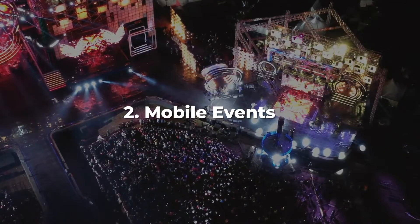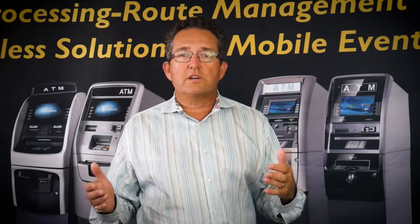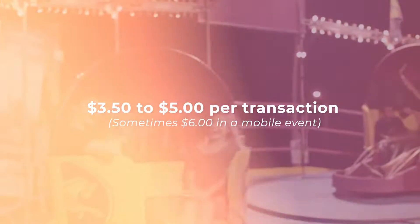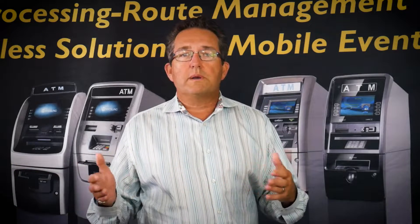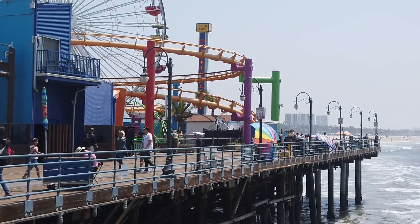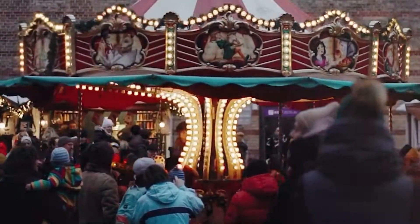Point number two: mobile events. For the last three or four years, surcharges at mobile events are anywhere from $3.50 to $5, sometimes as much as $6. If you're cutting the venue a commission, it's usually $0.50 to $1. Most common is $4.95, with $0.50 or $1 going to the venue, so you're netting $3.95 to $4.45 — sometimes you get all $5. If the venue doesn't have a lot of transactions, you make even more per transaction. $5 is pretty much the norm right now across the country at mobile events.